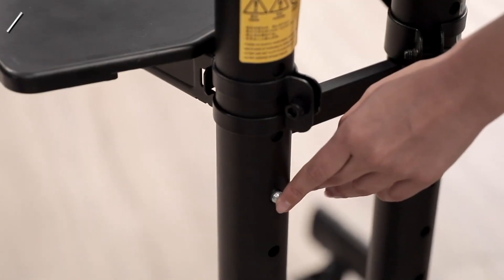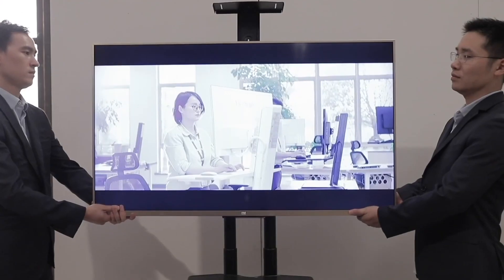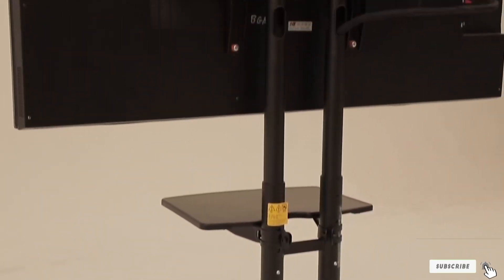The mounting patterns are VESA compliant, making it easy for you to install your TV on this stand. Moreover, this stand supports AV conferencing as it comes with a video tray, adjustable AV shelf for storing your accessories.